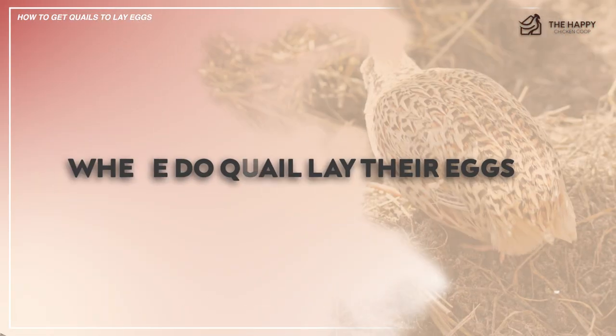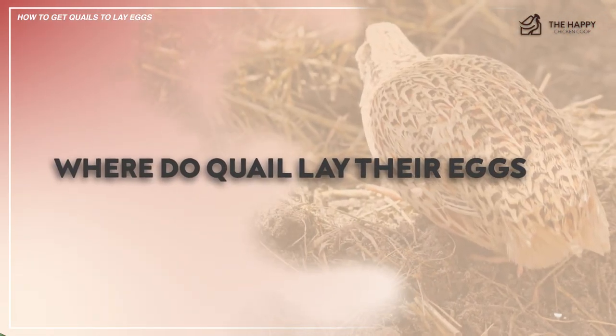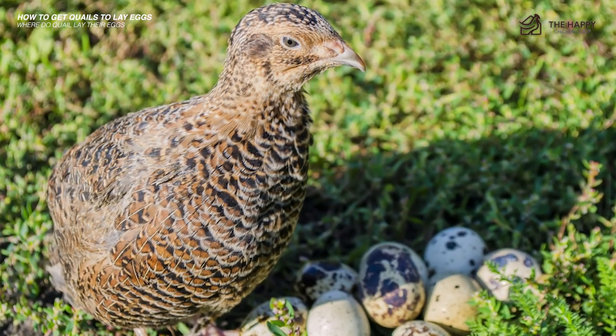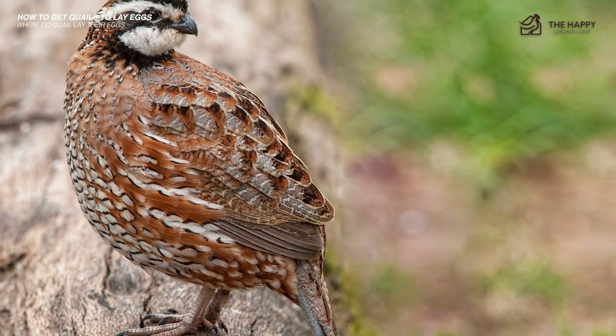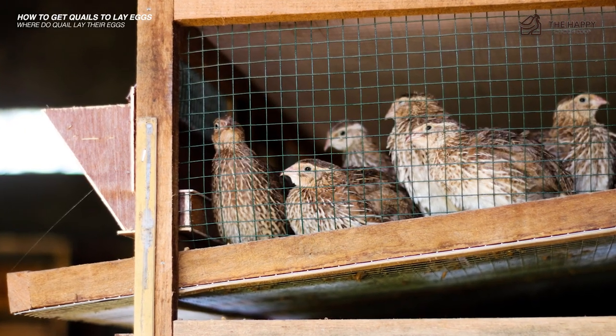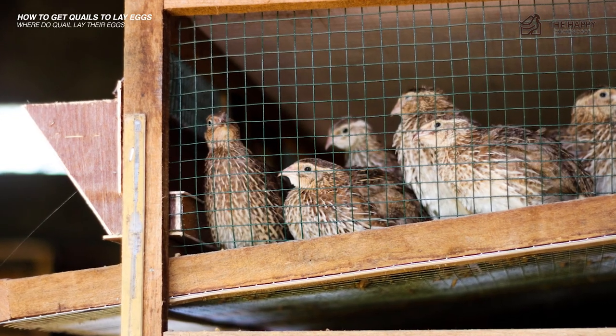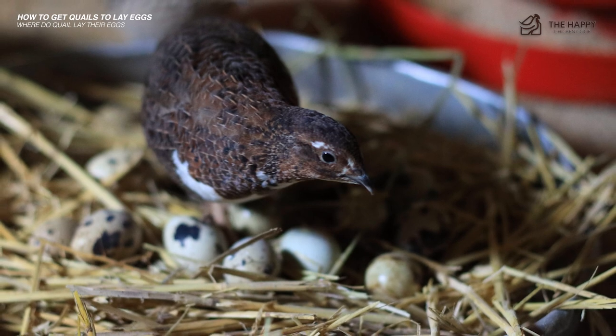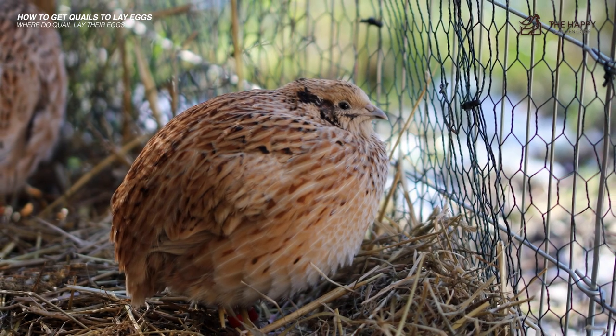Where do quail lay their eggs? Most quail hens lay their eggs on the ground in nests made out of grass-like hay, and free-range birds love nesting amongst grasses and shrubs. Quail in cages make their own nesting space inside the cage, which is why providing hay or straw is essential so they can create their own nest.